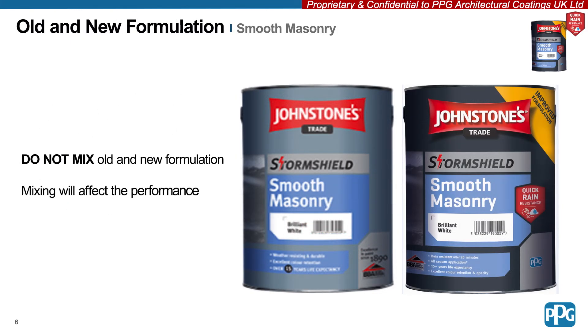It's important to note that the new and old formulations of Storm Shield Smooth Masonry cannot be mixed. If mixed, it will affect the performance and overall finished aesthetic of the project. Please ensure that any jobs started in Storm Shield Smooth Masonry are completed with the old version before starting any new projects with the new formulation.